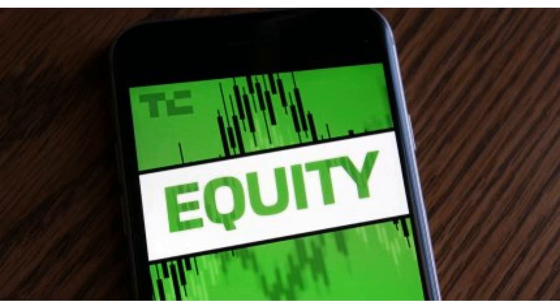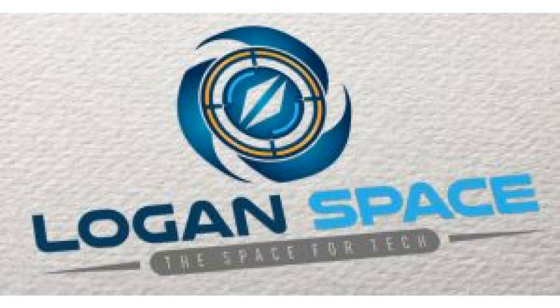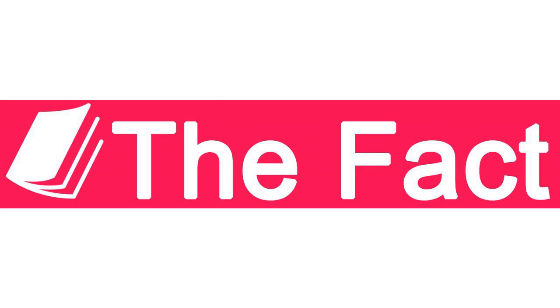Currently, the retailer is offering a $12.95 per month plan or a $98 per year subscription, both of which include a 15-day trial period. Everything else about the service is the same — you'll still shop online or in the Walmart grocery app, build a basket, and pick a time slot for your order.